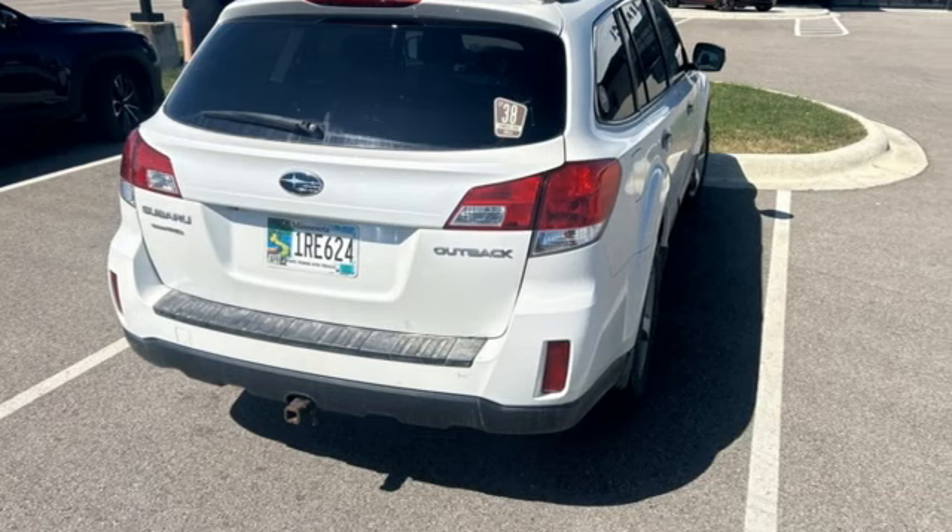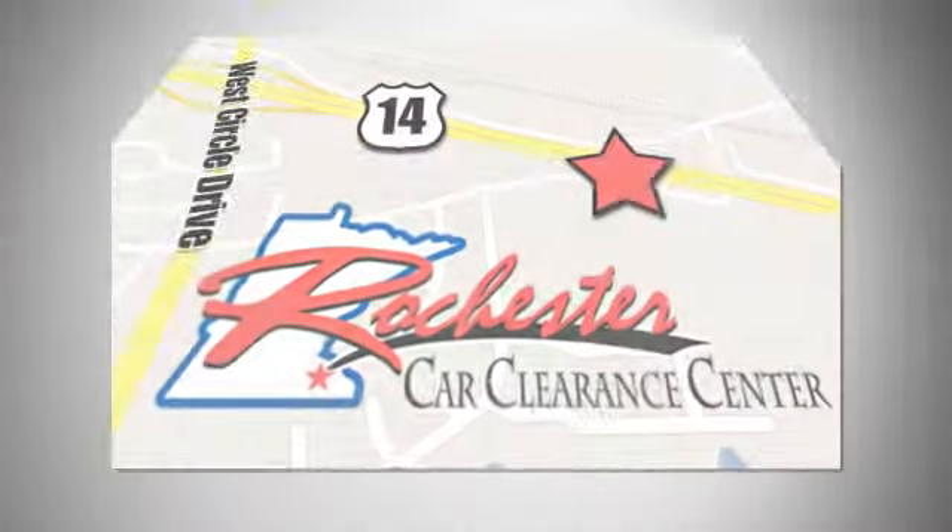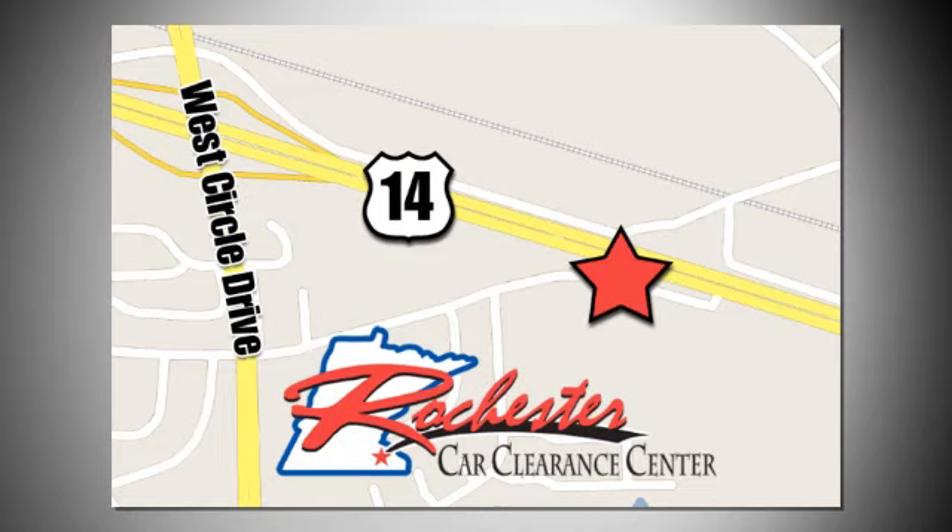You need to drive it to believe it. See it for yourself today. At Rochester Car Clearance Center, you get our best price, bottom line. We are conveniently located on Highway 14 West near West Circle Drive.